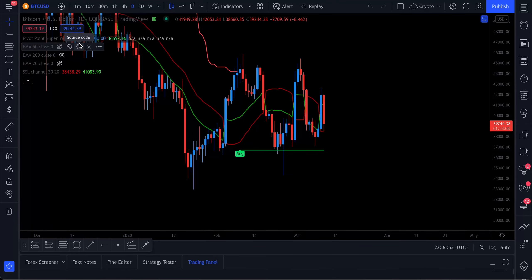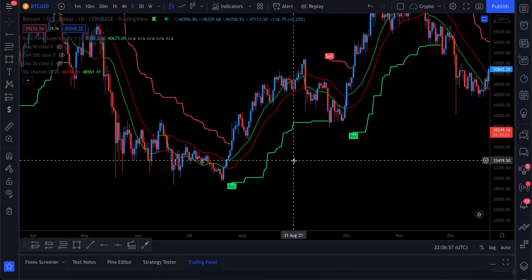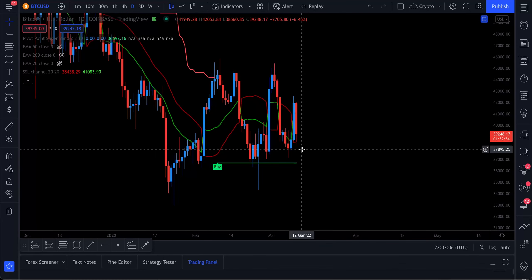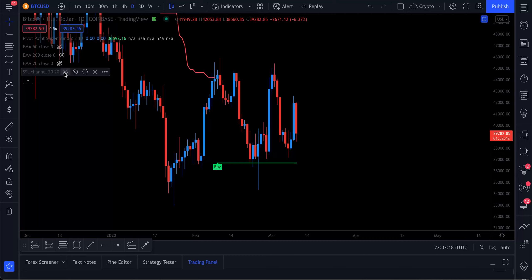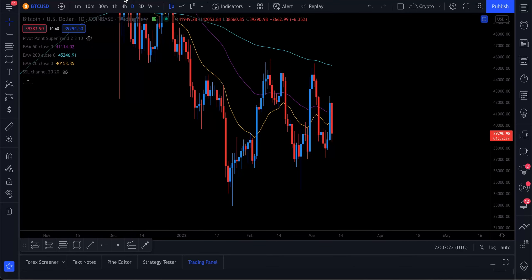This confluence with the SSL channel and the pivot point super trend indicator doesn't happen very often on the daily chart, and when it does, we've seen huge moves in the past. If we do close bearish with the SSL channel today or tomorrow, I will change that bias. A lot of people ask if I change my bias too much — crypto is a volatile market, so of course bias will shift depending on structure.